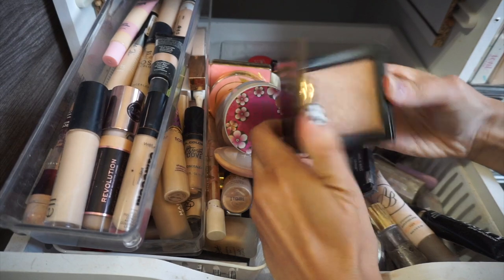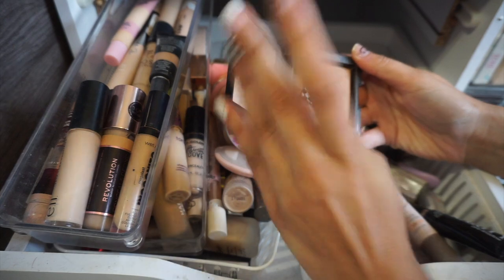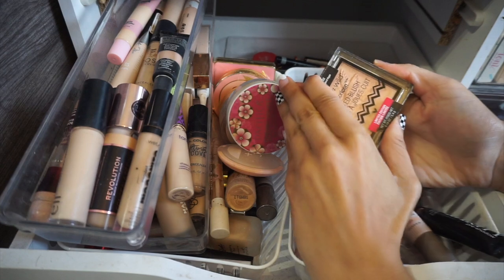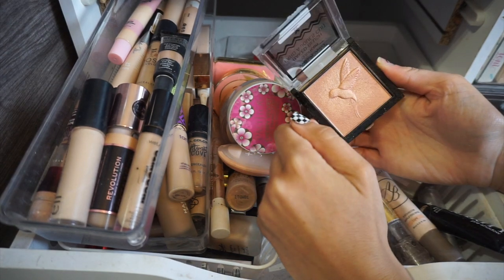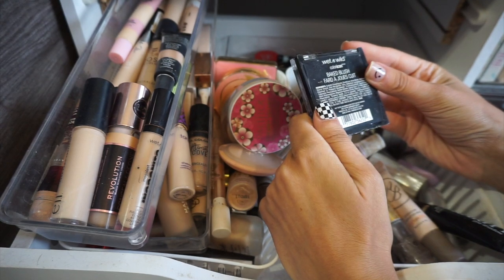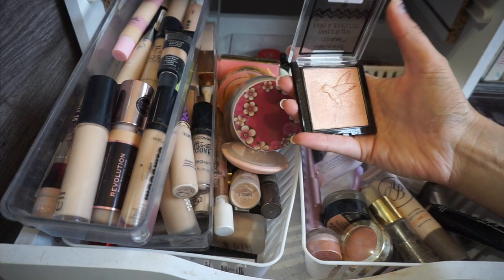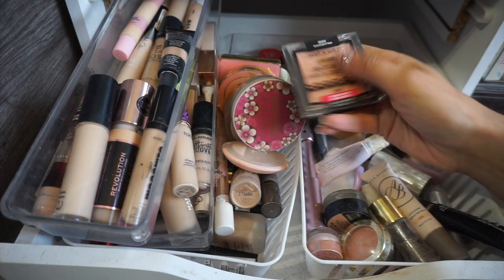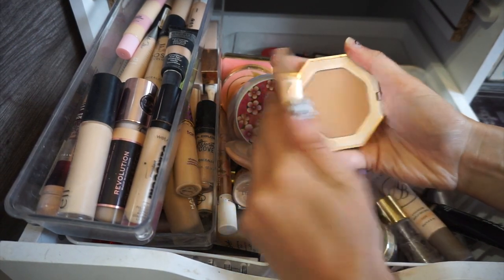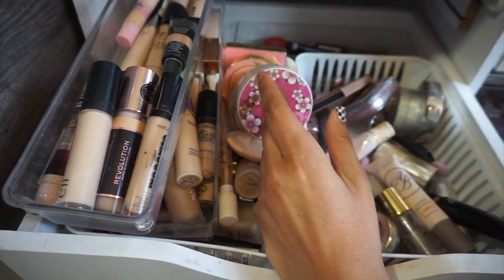Bare Minerals Invisible Bronzer — this is very pretty. It's really light but it's good for kind of like a lighter makeup day. I'll hang on to that one. Wet n Wild Baked Blushed — really pretty color, it's very shimmery, more like a highlighter. I'm going to declutter it, I don't use this one. One of the few things I have from Fenty Beauty — it is the bronzer in Shady Biz. I like that so I'm going to hold on to it.